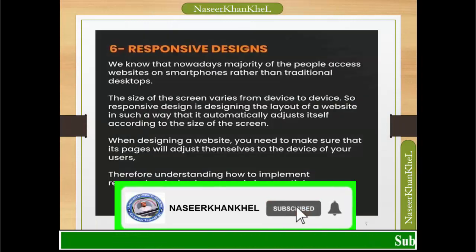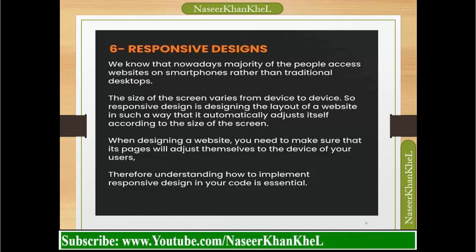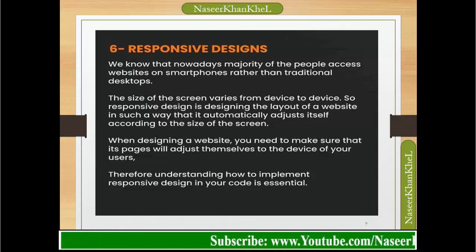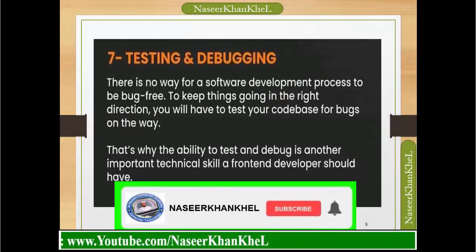Responsive design: nowadays, the majority of people access websites on smartphones rather than traditional laptops. The size of the screen varies from device to device, so responsive design means designing the layout of a website in such a way that it automatically adjusts itself according to the size of the screen. When designing a website, you need to make sure that its pages will adjust themselves to the device of your users. Understanding how to implement responsive design in your code is essential.